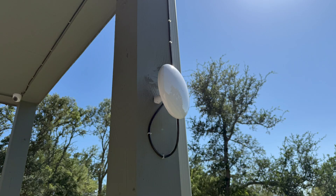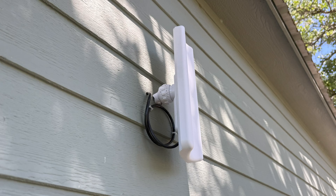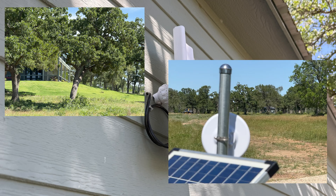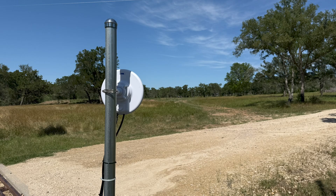My ultimate configuration ended up being a Device Bridge Pro at the house aimed directly towards a Device Bridge Pro Sector mounted on the utility building. The Device Bridge Pro Sector was mounted such that both the house and the gate were in its line of sight and within its 90-degree field of coverage. Lastly, I installed the second Device Bridge Pro on a fence post that I cemented into the ground at the front gate.